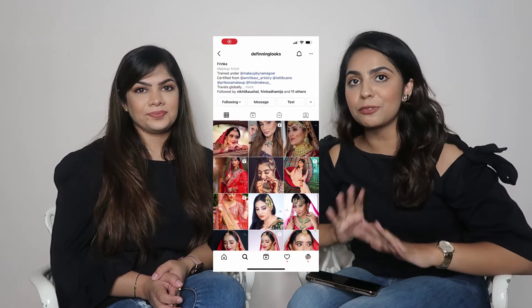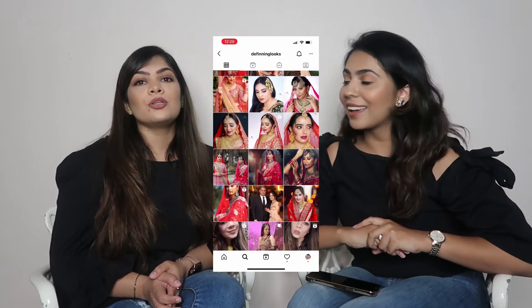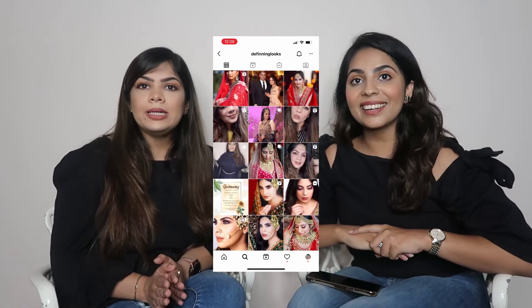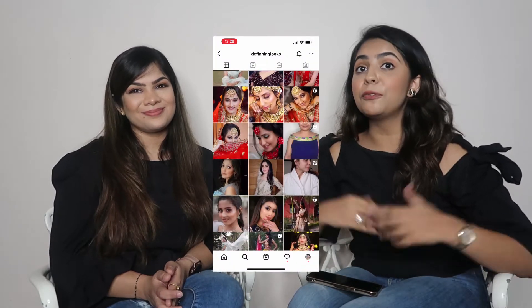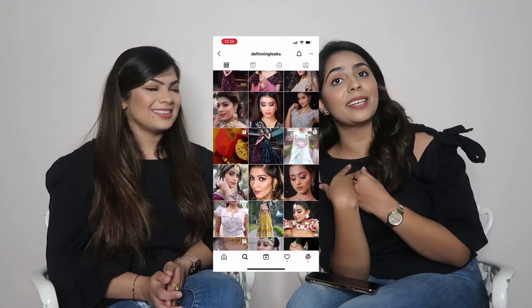Hi guys, welcome or welcome back to my channel. I am Mohini and I'm interested in fashion and travel. Today I have Frinka with me right here. If you want to see her work, which is amazing, you should check her out on Instagram — it's by the name 'Defining Looks', spelled D-E-F-I-double-N-I-N-G. Do give her a follow, and if you book her by my reference she might give you some discount as well.